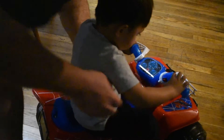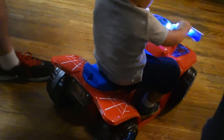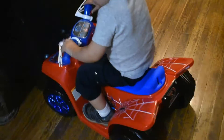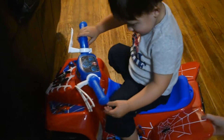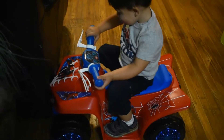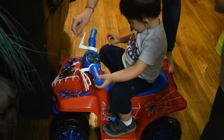Look. Put your feet here. Okay. Look. See this button? Press that button. It's already charged? It was already charged? Wow. You're going to steer. Where are you going? Wait. Stop. Baba, let go.